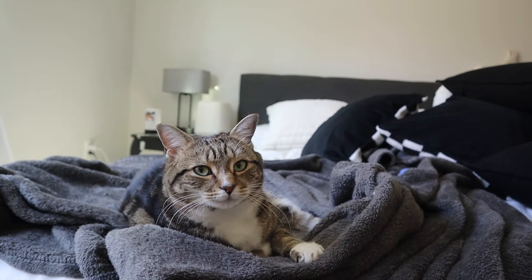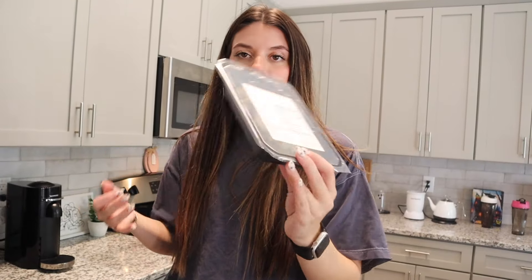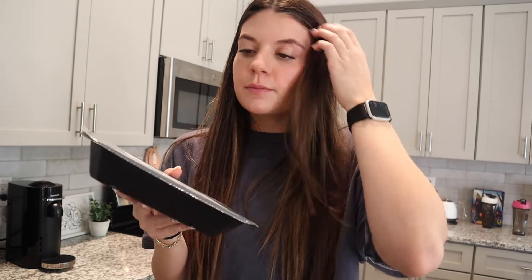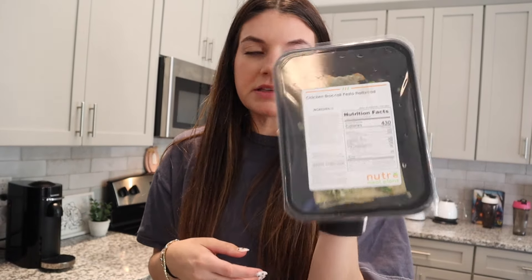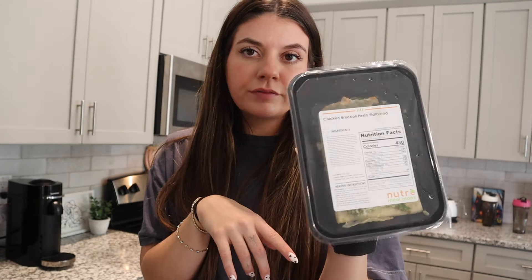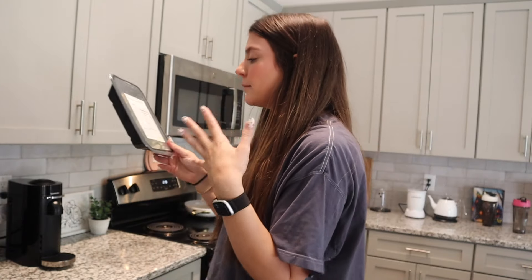For lunch today - say it with me, you guys probably already know what I'm having - I'm going to have a Nutrae meal. We just got our order in this morning. Their little flatbread pizzas are my favorite - they're super good, super filling, and really high protein. There's like 33 grams of protein in each one. I aim to have around 30 grams of protein per meal if not more, so this is perfect. You just pop it in the microwave - you can also put it in the oven or toaster oven.